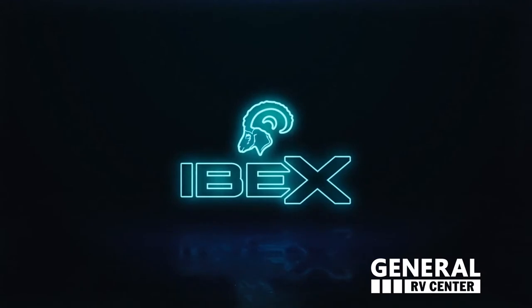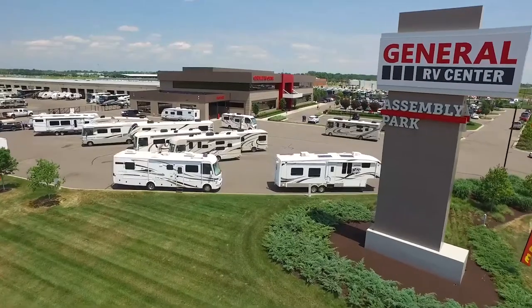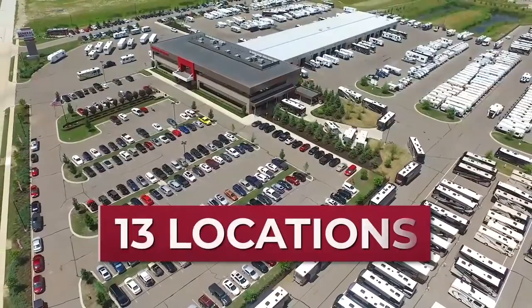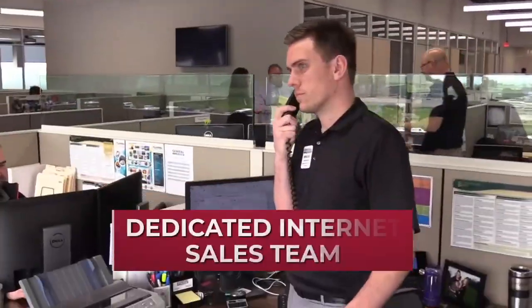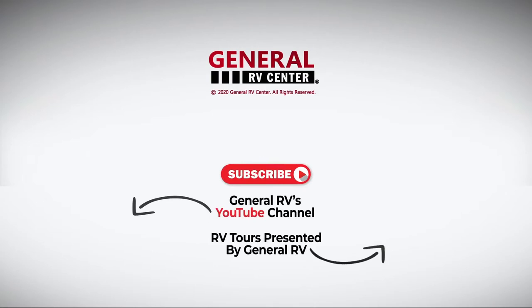Thank you for joining me on this tour of the Ibex 19 MBH. See you guys later. We have over 6,000 RVs nationwide. With 13 locations and a dedicated internet sales team, we are ready to help you find your next RV. Subscribe to our YouTube channel and contact us today.